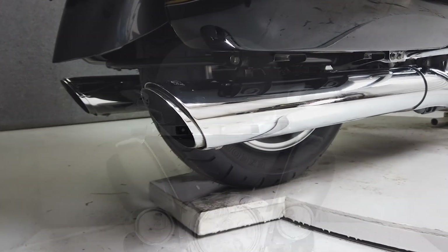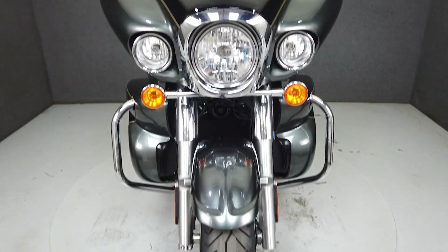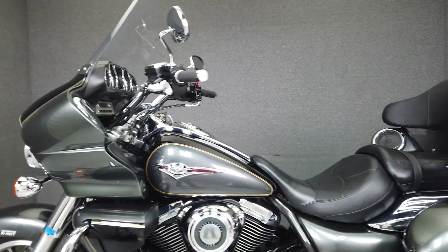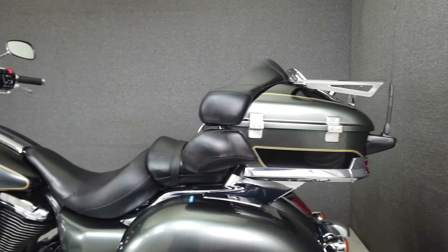It passes New Hampshire State Inspection, has a seat height of 28.7 inches and a dry weight of 886 pounds. It's been upgraded with a Vance & Hines sub-bomb muffler and a luggage rack.